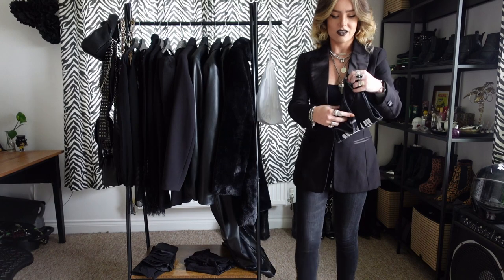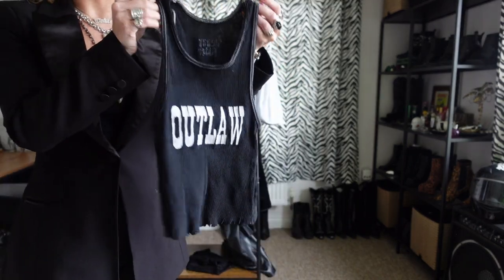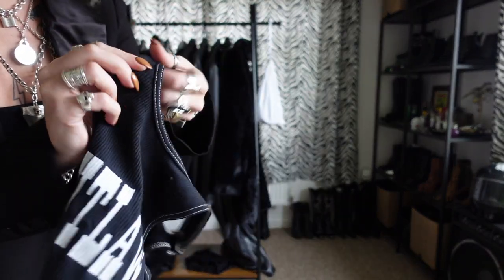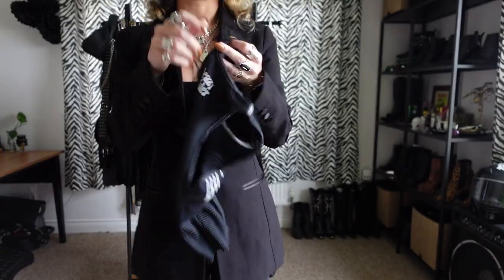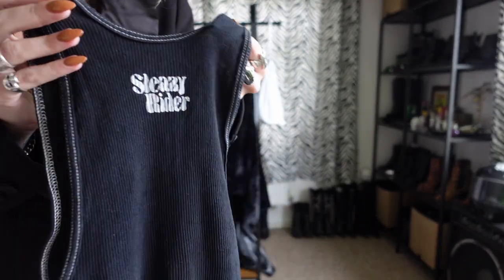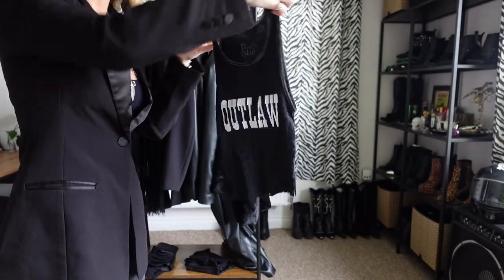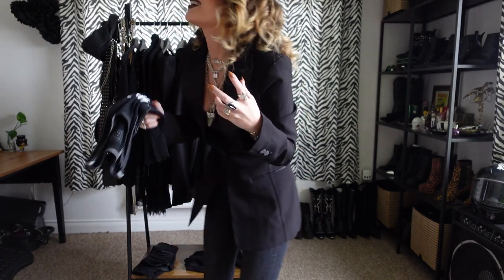Then we have this, which I was very kindly gifted from Sleazy Rider. This is the Outlaw tee and I really like it. It's a bit of a washed black, very distressed, with a raw hem which I really like, and Sleazy Rider printed on the back. It's just a really, really lovely piece. And when they say extra small, it's actually extra small — which I love because it means it fits.